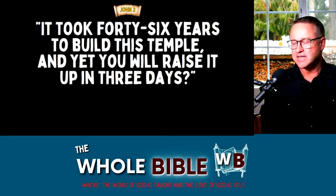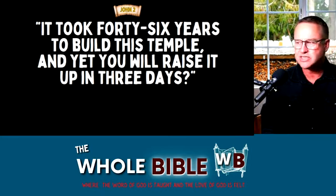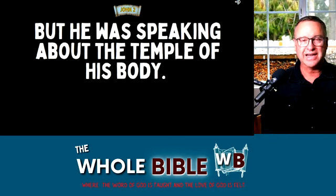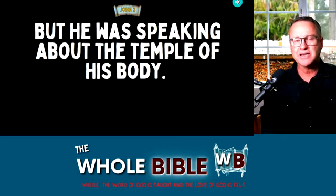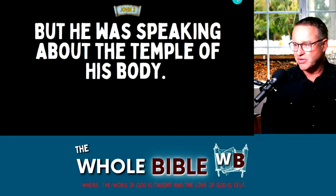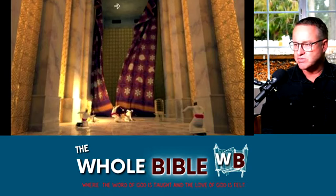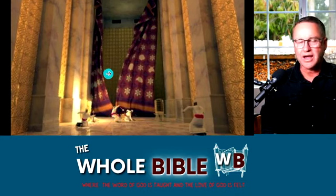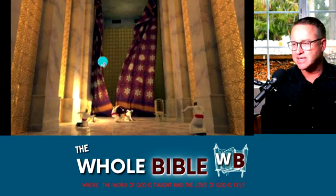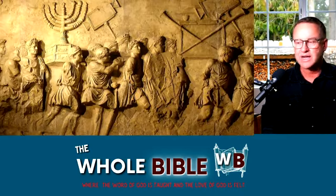They said to him, 'It took 46 years to build this temple, and yet you will raise it up in three days?' Well, Jesus could have blinked his eyes and raised up a new temple if he wanted, but he's speaking of his body. As the scripture in John chapter 2 says, he was speaking about the temple of his body. So when Jesus died, what happened? The veil of the temple was ripped from top to bottom — speaking of us having access to the holy of holies, the place where God is, all the time through the Holy Spirit.